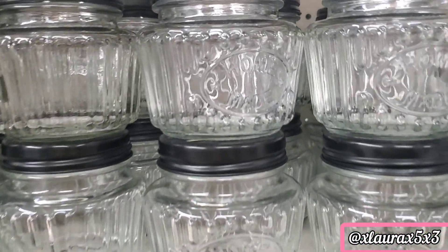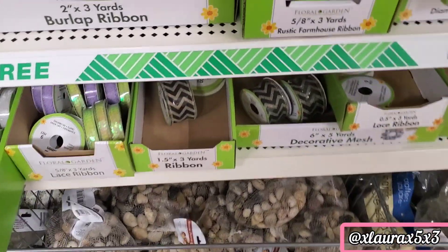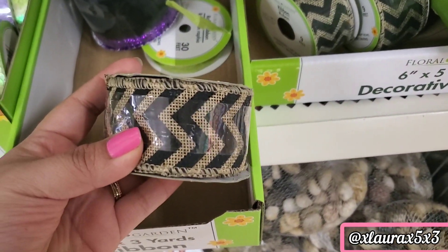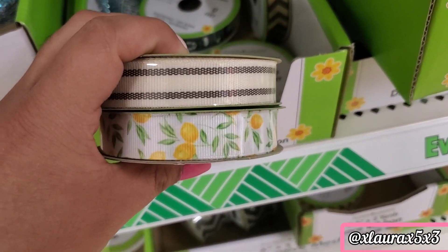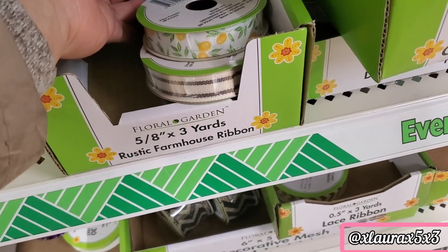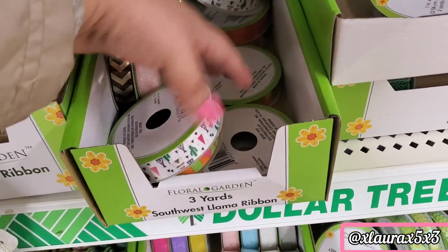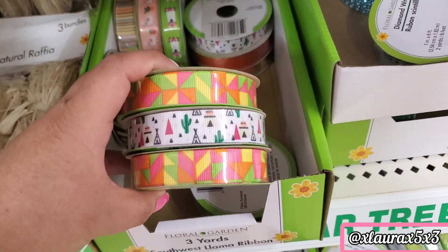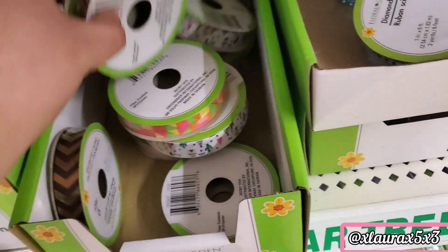They have these jars with a black top that says 'Homemade.' They have lots of different ribbon — chevron ribbon, kind of like burlap. They have some lemon and this beige with black. For the other ribbons, I showed those in my previous Dollar Tree video. These are also new — some fun colors and cute llama ribbons too.